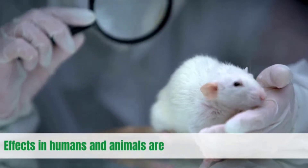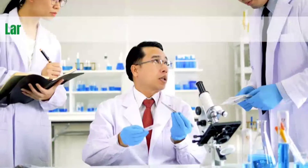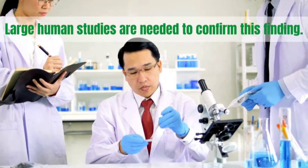Effects in humans and animals are not always the same, though. Large human studies are needed to confirm this finding.